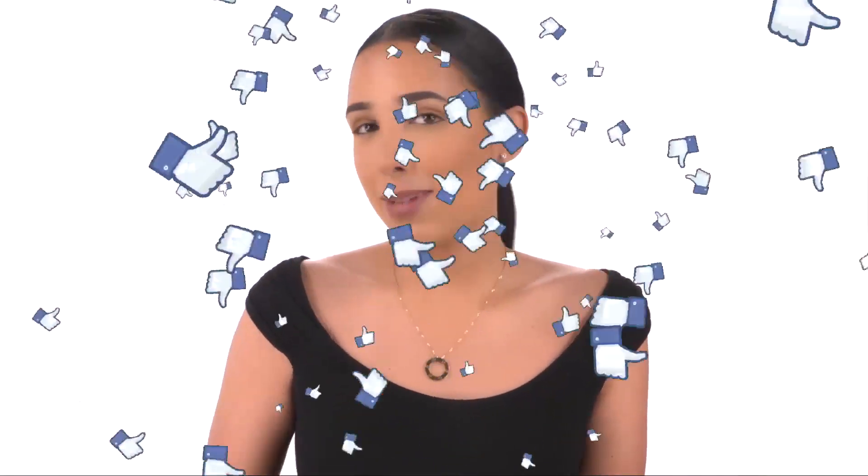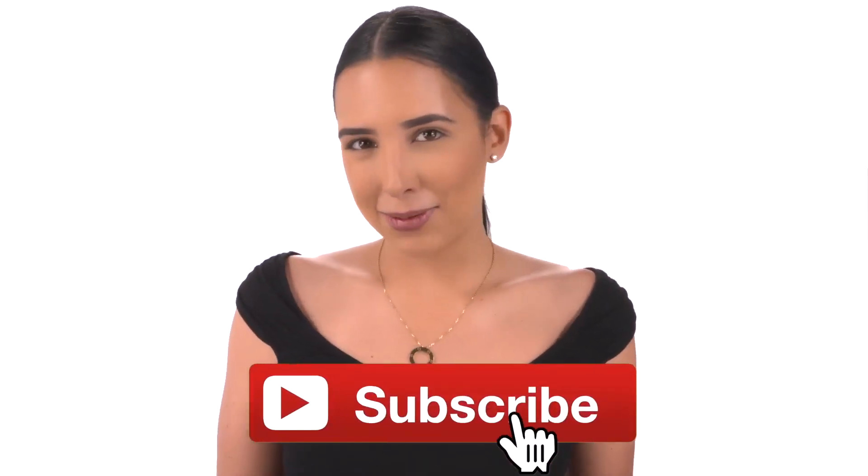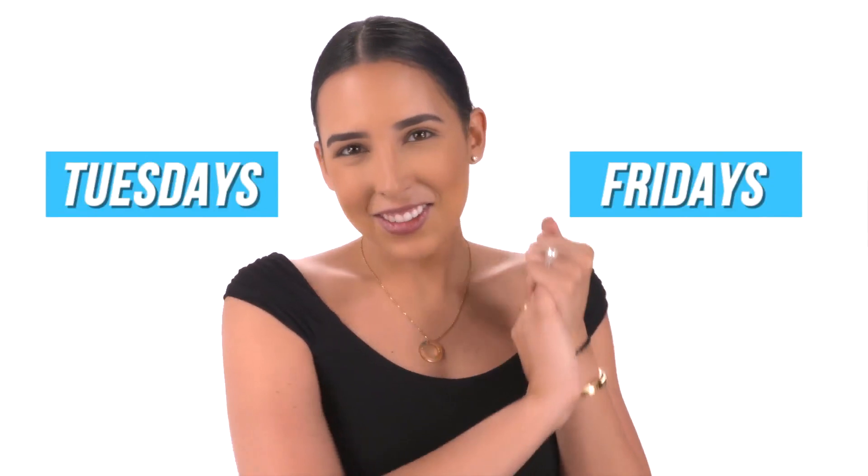If you guys like this video, don't forget to give it a big thumbs up and of course subscribe to my channel by clicking down there. Don't forget to also tap that little notification bell to join Club Mar — I post new videos every Tuesday and Friday, so you definitely want to be subscribed to get new videos.